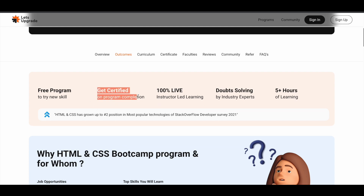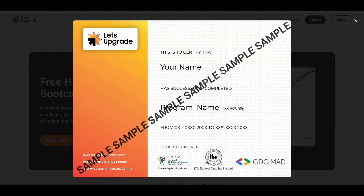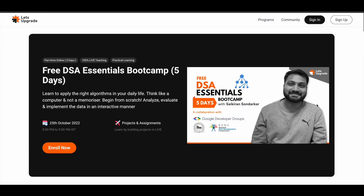If you want to know whether you'll get a certificate — yes, you will get certified. Let me show you a sample certificate: after completing each of these programs you will get a certificate like this, a sample one provided by Let's Upgrade. So you will get a certificate as well.